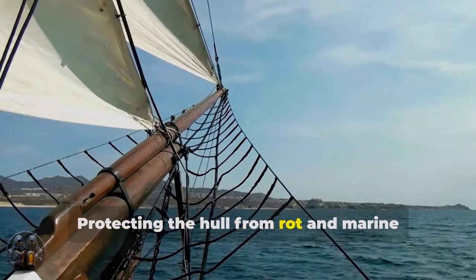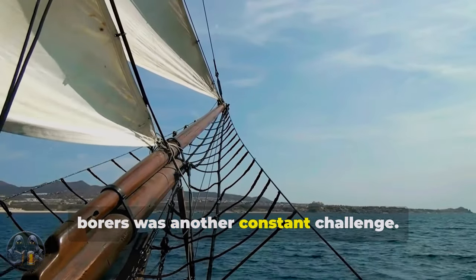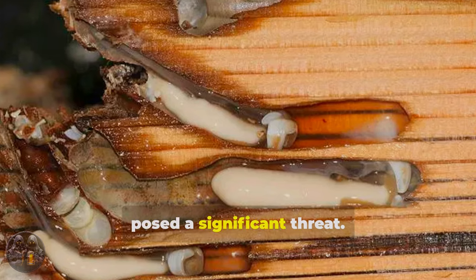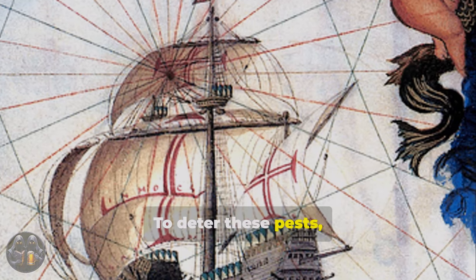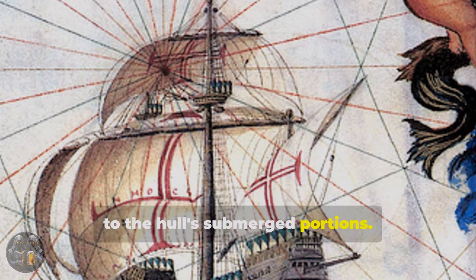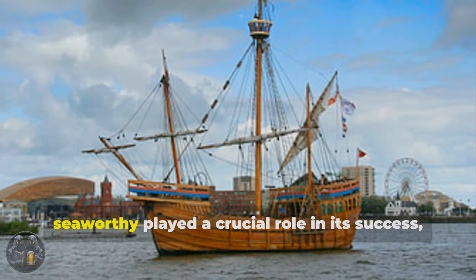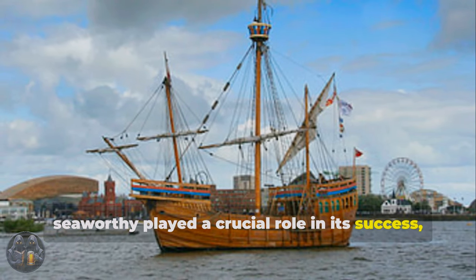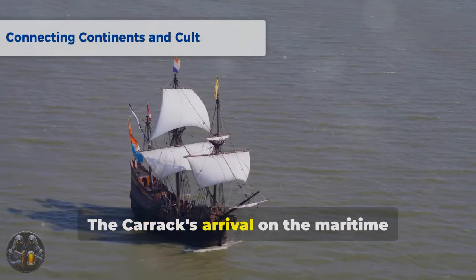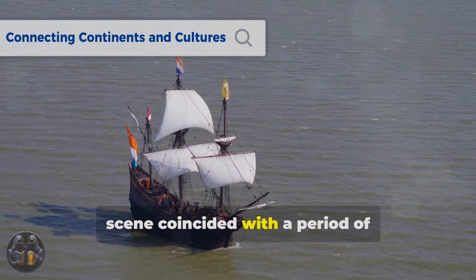Protecting the hull from rot and marine borers was another constant challenge. Shipworms, notorious for their ability to devour wood, posed a significant threat. To deter these pests, a mixture of pitch and tallow was applied to the hull's submerged portions. The crew's ability to keep the ship seaworthy played a crucial role in its success, ensuring it could withstand the rigors of long voyages.